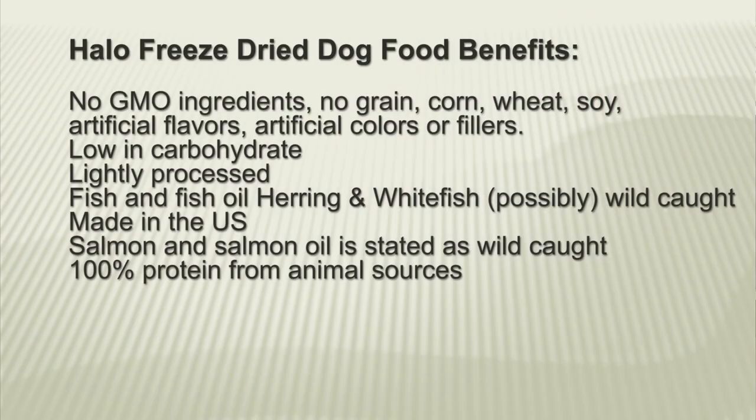Here are some benefits from Halo: no GMO ingredients, no grain, corn, wheat, soy, artificial flavors, artificial colors or fillers, low in carbohydrates, lightly processed. Fish and fish oil — herring and white fish — are possibly wild caught. Made in the US, salmon and salmon oil is stated to be wild caught, and it's 100% protein from animal sources. The only negative I have is that no omega 6 to omega 3 ratio is given.